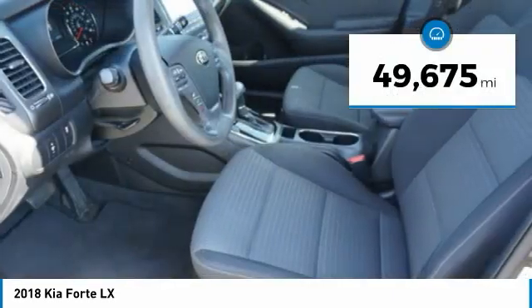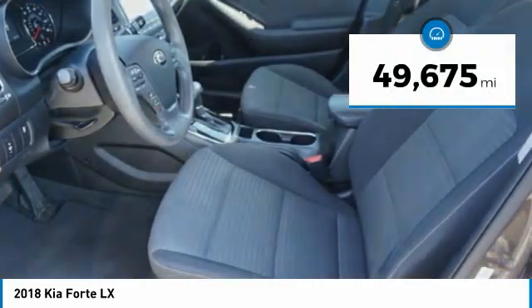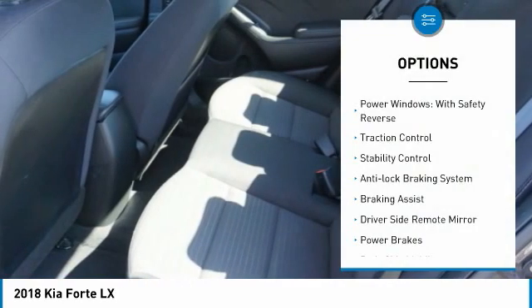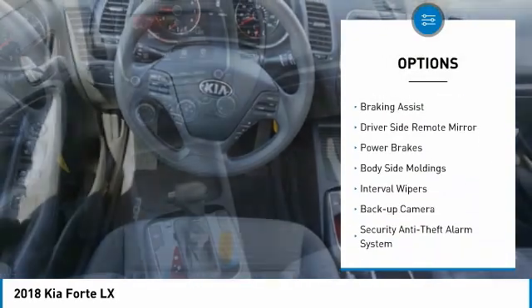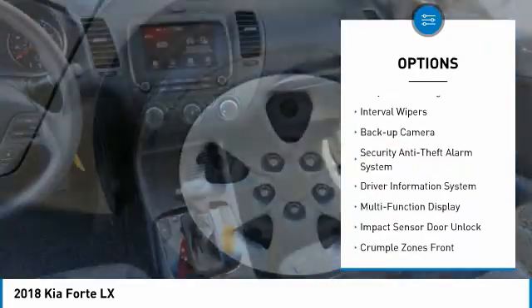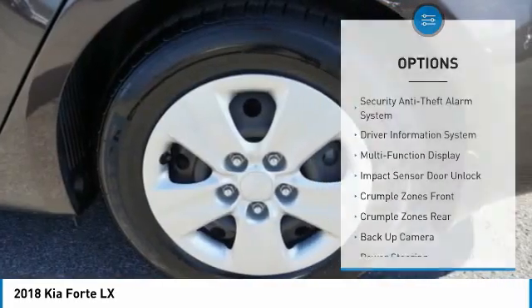This vehicle has less than 50,000 miles. Here are some of this vehicle's great options: power windows with safety reverse, traction control, stability control, anti-lock braking system, braking assist, and driver-side remote mirror.